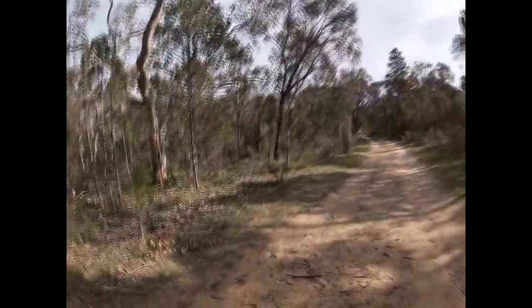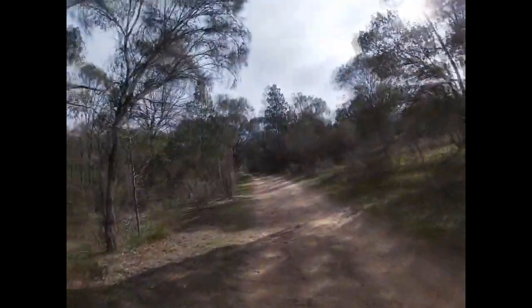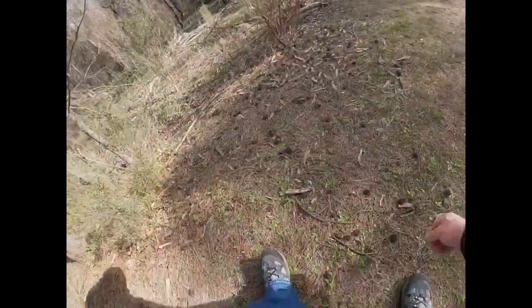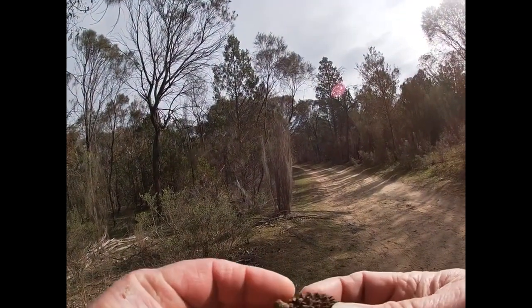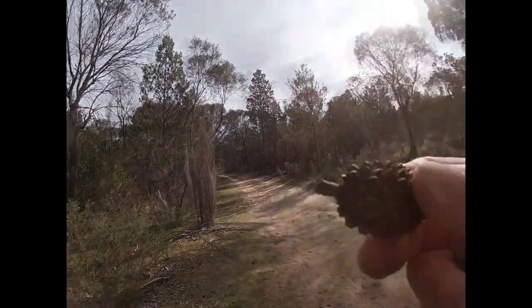We've got some tracking - there's some nikes. We've got Willie Wagtails, there's little Blue Wrens by the sounds of it. These nuts here are like little pine cone things - a lot of people put little eyes on them and make little hedgehogs. There's a chopper coming over.